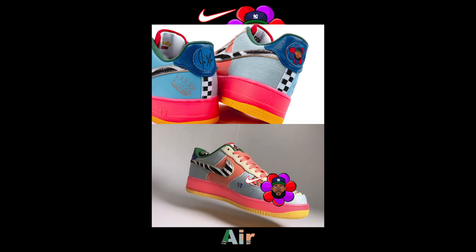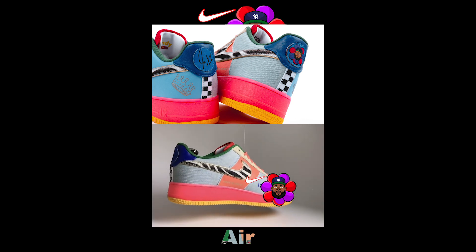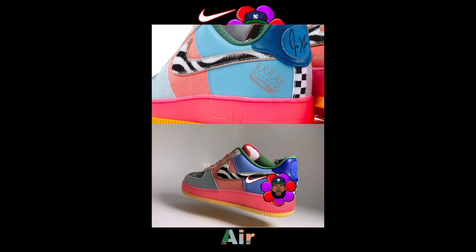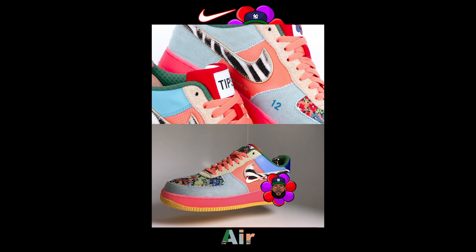Royal blue and checkered flag for Nipsey Hussle the Great. Zebra checked because of the Safari Atmos Air Max One — the zebra looked like a checkered flag distorted from the angle. Embroidered number 12 for my 12th album.